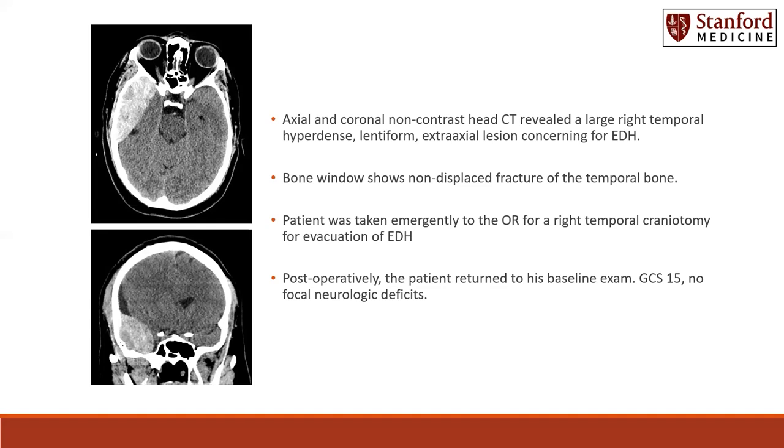On bone window, it did show a non-displaced fracture of the temporal bone overlying this area of epidural hematoma. In addition, you can see within this hyperdense region there are also areas of mixed density — some hypo and some isodense — within that epidural hematoma.